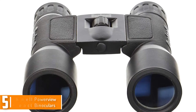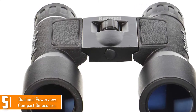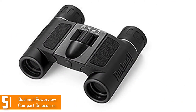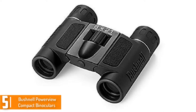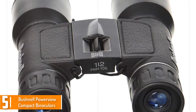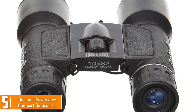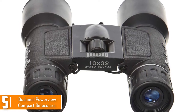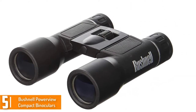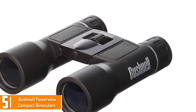Starting at number 5, we have the Bushnell PowerView Compact Binoculars. This is one of the best binoculars that are well known globally. The folding design makes it compact and easier to use. There are numerous benefits that this binocular can deliver its customers. Its roof prism folds, which is significantly useful. It comes with modern styling and features a non-slip rubber armor for a firm grip.